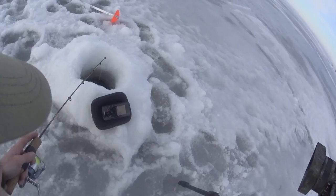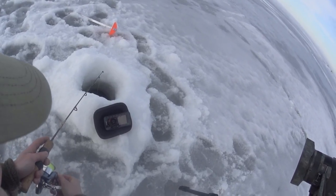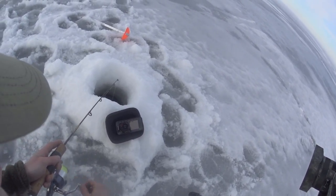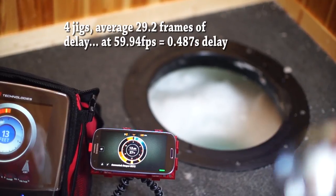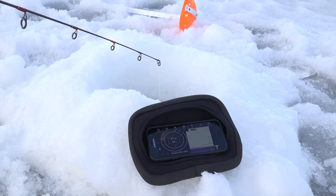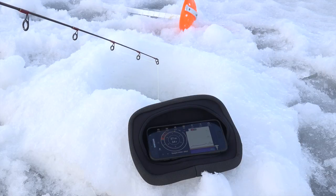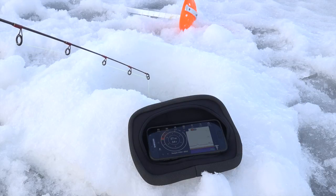Let's start with the speed of transmission. One of the benefits of Wi-Fi over Bluetooth is that there should be less lag, which is very important for vertical fishing. When I tested the original Deeper with Bluetooth, I roughly measured that the signal delay was half of a second. Using the same test going frame by frame in video, the signal delay with the Pro Plus appears to be 3 tenths of a second. Definitely a welcomed improvement for hard water anglers.